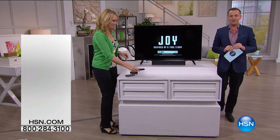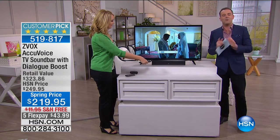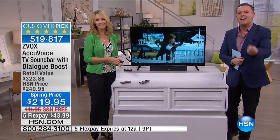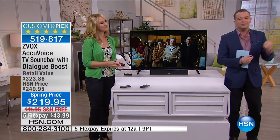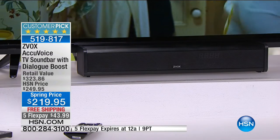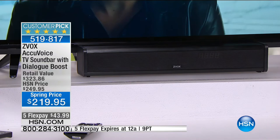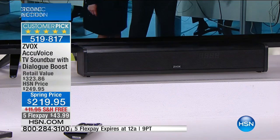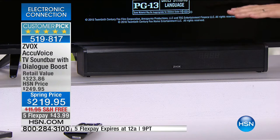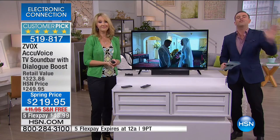Hands up at home — anybody in the past few days, watching TV, watching a movie, watching a sitcom, and somebody said, 'Could you turn up the volume because I can't hear what they're saying?' And then somebody else said, 'Can you turn it down?' Turn it up, turn it down. So many of us struggle with hearing the words. This product uses hearing aid technology to make sure that every single word that is spoken is as clear as it can possibly be.